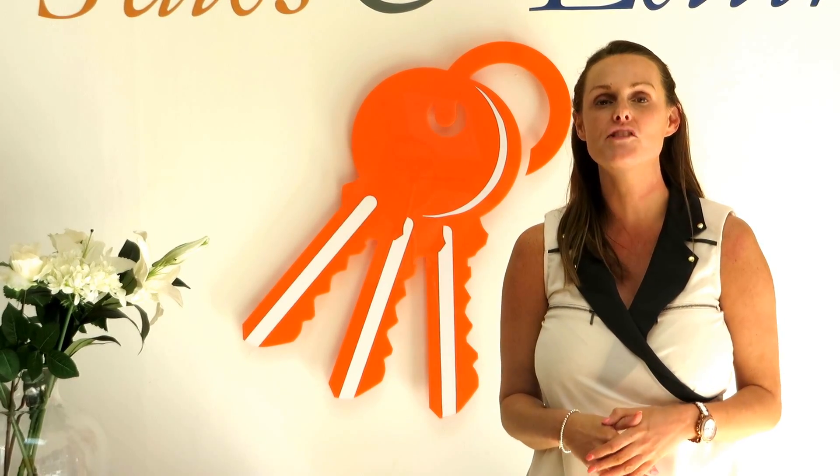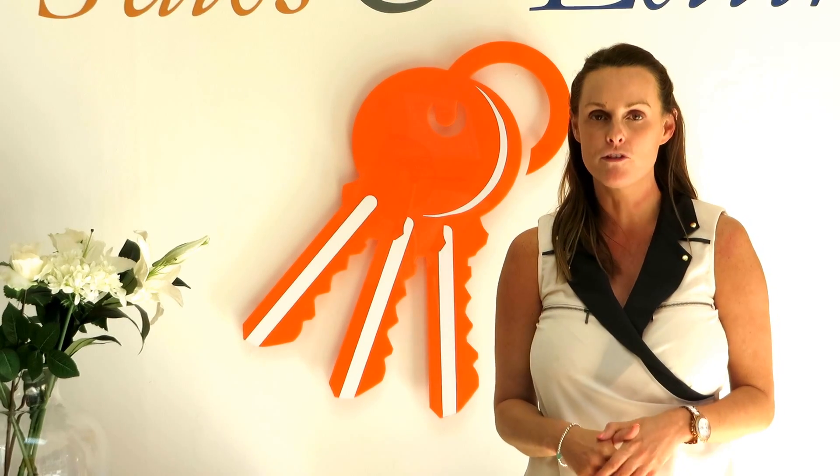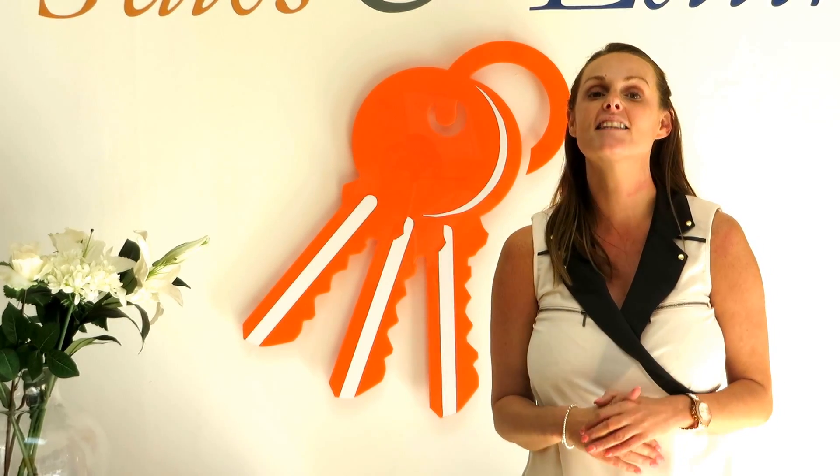Hi and welcome to this week's edition of JPTV. This week I'm going to talk to you about the most valuable room in your property, and that is the kitchen. A nice kitchen can really make a difference when buyers or tenants are unsure.